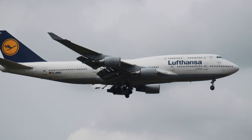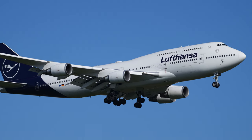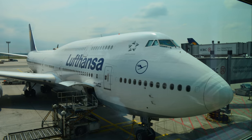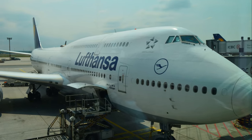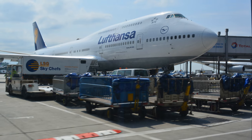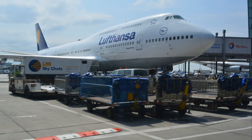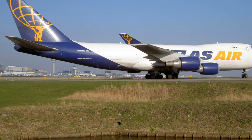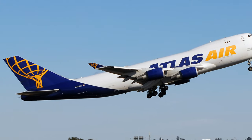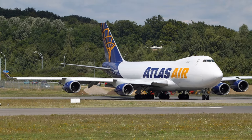Lufthansa operates the largest fleet of around 27 passenger Boeing 747s, including the 400-series, reflecting its commitment to this iconic aircraft for long-haul operations. The largest operator of Boeing 747 cargo planes is Atlas Air, with a total of 49 aircraft in their fleet, including various configurations of the 747 model — highlighting Atlas Air's significant presence in the cargo aviation market. The 747, often called the Queen of the Skies, still reigns supreme.